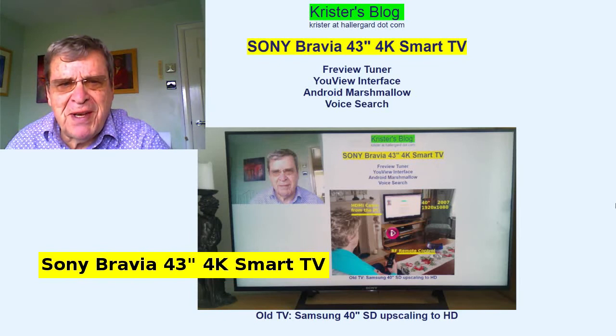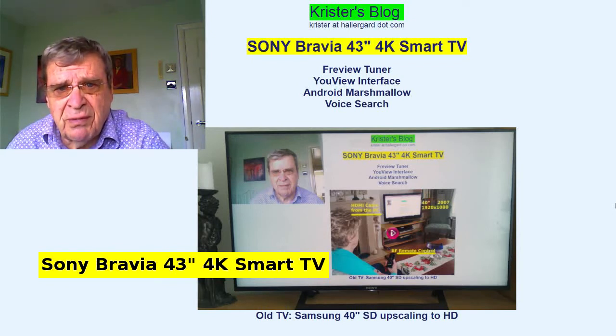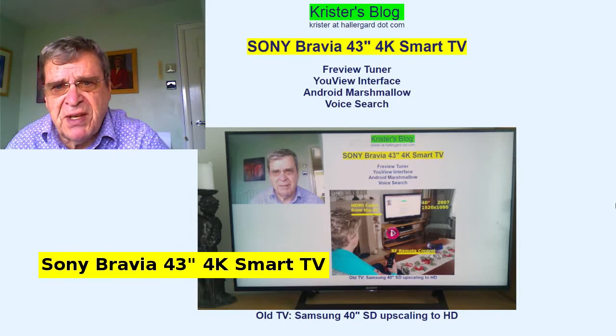I was a bit disappointed at first with the Opera internet browser — the cursor control and text input — though the voice search is very good. There are surprisingly few apps available for Android TV in the Google Play Store, but some apps can be side-loaded. There are two apps that I really do like: YouTube and Kodi. They are redefining my home theatre PC setup.